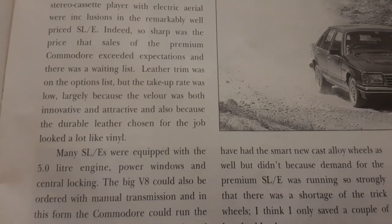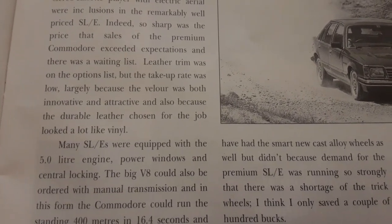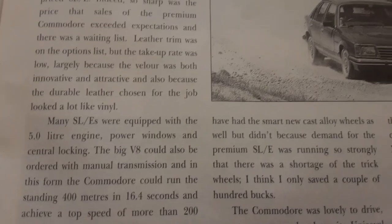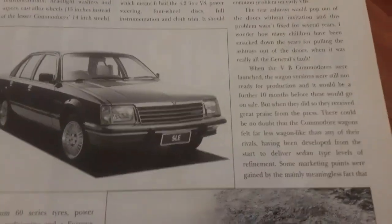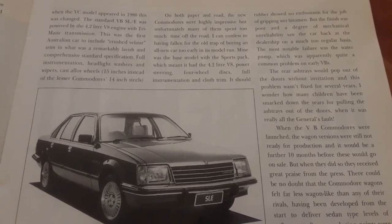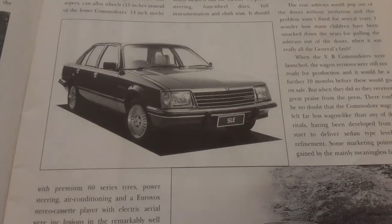Many SLEs were equipped with five litre engines, power windows, and central locking. The big V8 could also be ordered with manual transmission, and the Commodore could run a standing 400 metres in 16.4 seconds and achieve a top speed of over 200 kilometres an hour. People have said the V8s were only slightly more powerful or that the six cylinder was more powerful — there is a lot of crap talked about these cars. Yes, the first ones weren't all that great, but any car's first model isn't perfect.